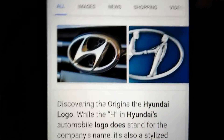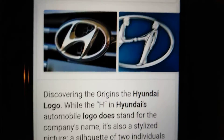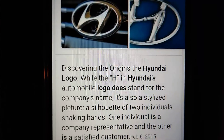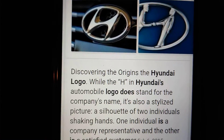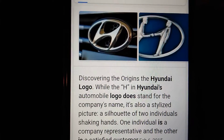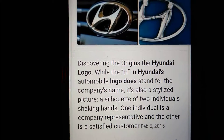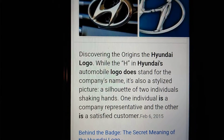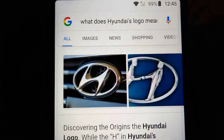Here is the Hyundai logo. Discovering the origins of the Hyundai logo — while the H in Hyundai's automobile logo does stand for the company's name, it's also a stylized silhouette of two individuals shaking hands: one is a company representative, and the other is a satisfied customer.